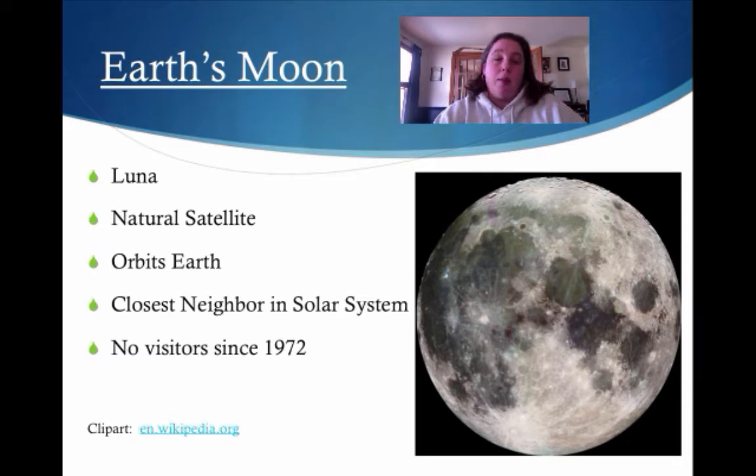Earth's moon is also called Luna, or just the moon — it doesn't have a big fancy term. Like we talked about in the last video, it is a natural satellite because it orbits the Earth.